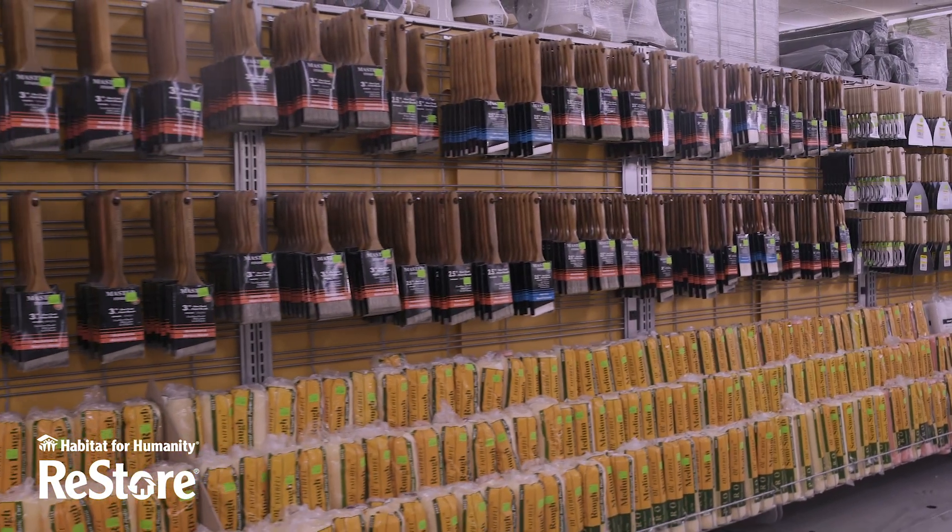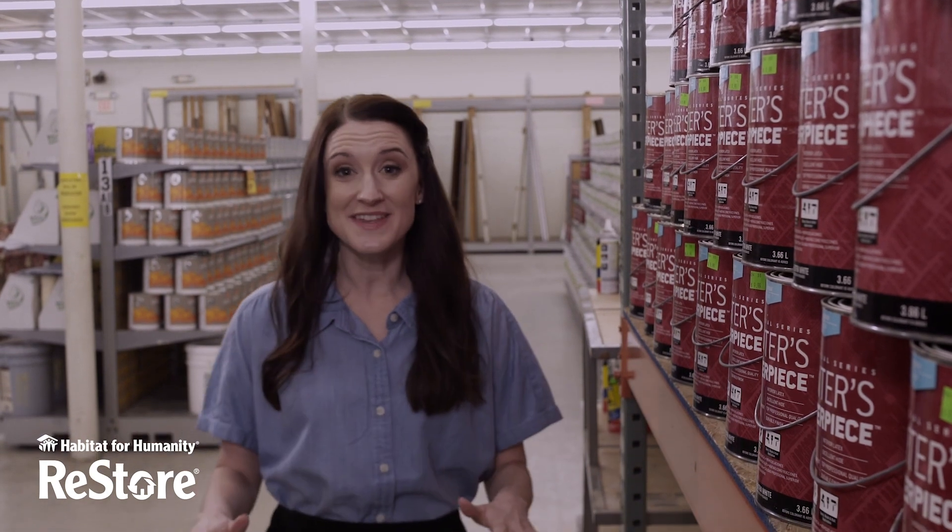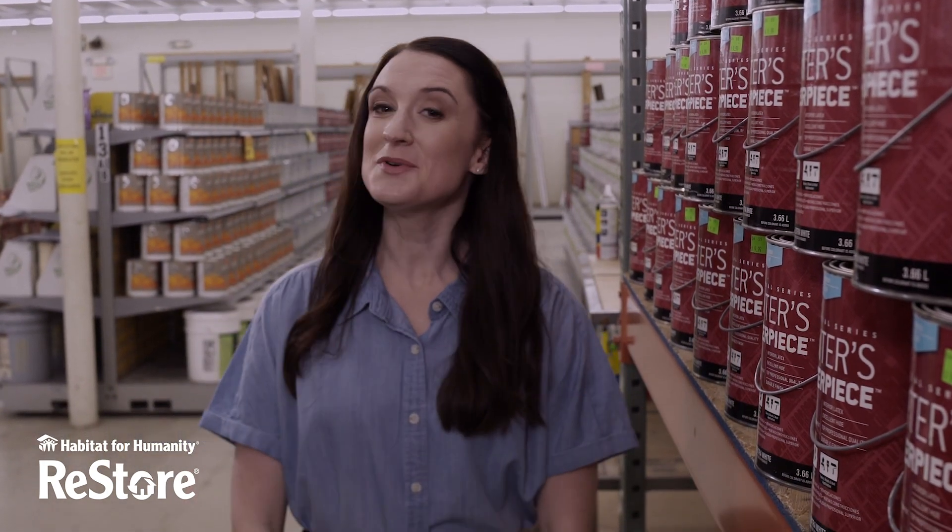you won't want to miss out on great deals for a great cause. Come by one of our Central Oklahoma Habitat Restores to find all the accessories you need to get your next home improvement project rolling.